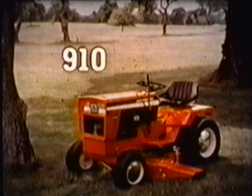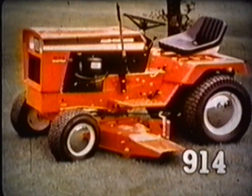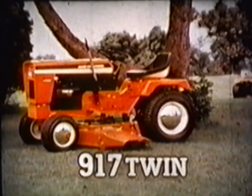The Model 910 has 10 horsepower and a six-speed manual transmission. The Model 912 delivers 12 horsepower with hydrostatic drive that provides continuously variable speeds. The Model 914, at 14 horsepower, features a shuttle transmission. The Model 916 has 16 horsepower and hydrostatic drive. The exciting Model 917 features a new, smooth-running, twin-cylinder, 17-horsepower Kohler engine and hydrostatic drive.